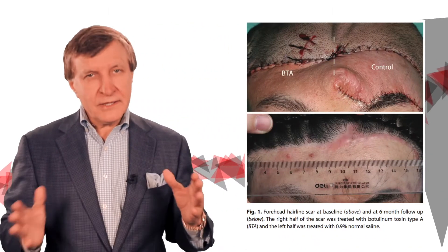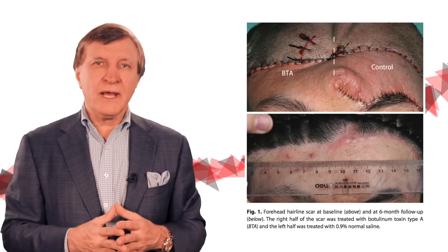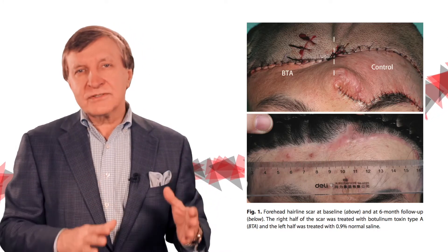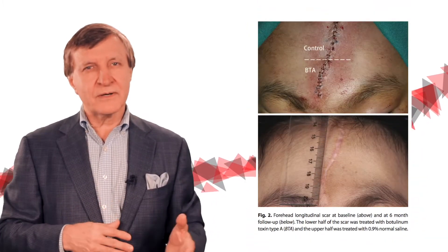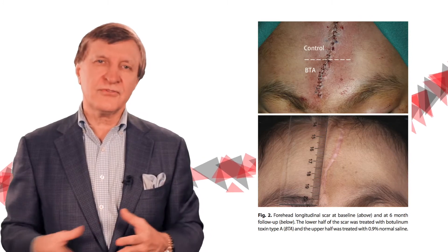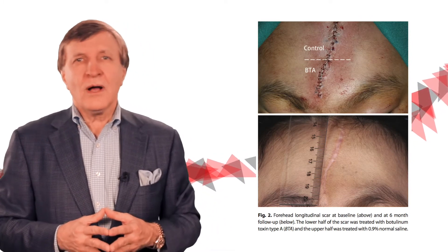It's a perfect control because it was the patient's own side that served as the control. They were evaluated six months later, and the scars were independently assessed and measured. Interestingly, those treated with botulinum toxin type A actually showed noticeably narrower scars and greatly improved appearance when compared to those on the other side treated with saline.